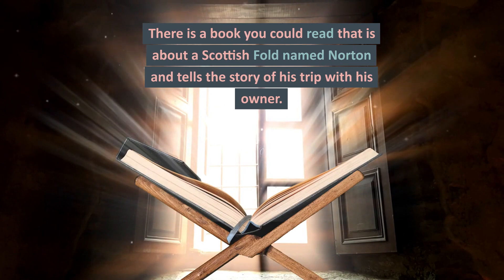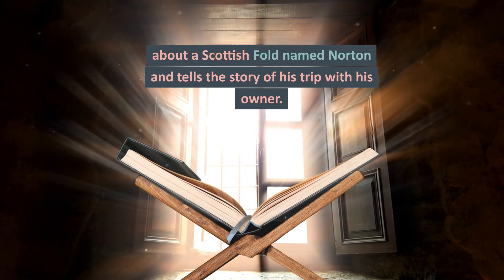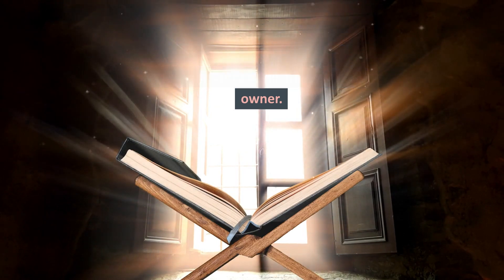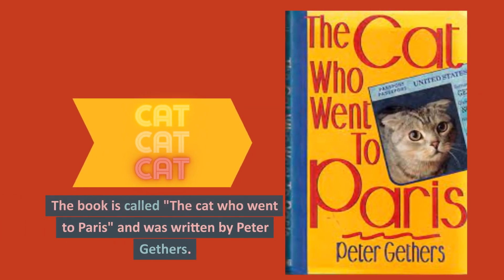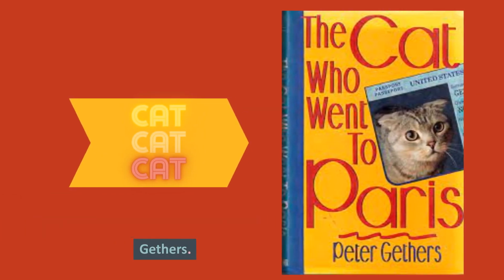Cat trivia. There is a book about a Scottish Fold named Norton that tells the story of his trip with his owner. The book is called The Cat Who Went to Paris and was written by Peter Gethers.